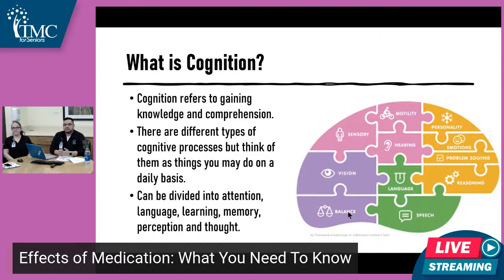Then there's the other component, which is cognition. Cognition refers to gaining knowledge and comprehension — what information you're learning and retaining. There are different types of processes, some of which you do daily without realizing it. For example, breathing — even though you're not thinking about it, it's part of your cognition. Your body remembers that you need to breathe, eat, drink, and move. Cognition is usually divided into categories like attention, language, learning, and memory. It's your perception and thought of not just what you're doing, but also the world — how you're perceiving and processing outside information.